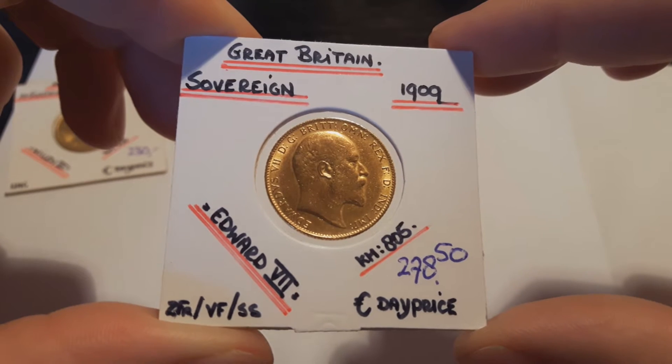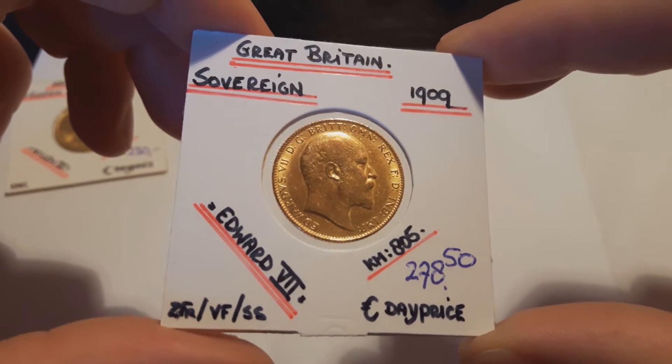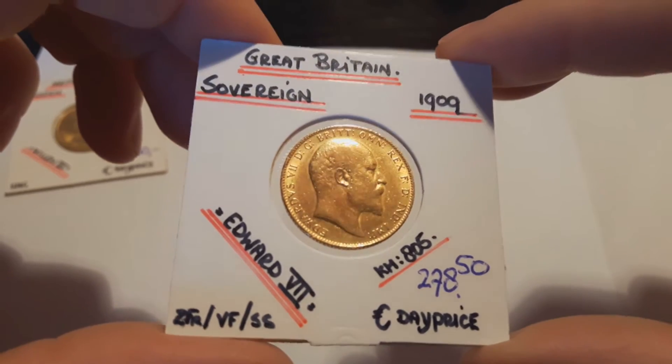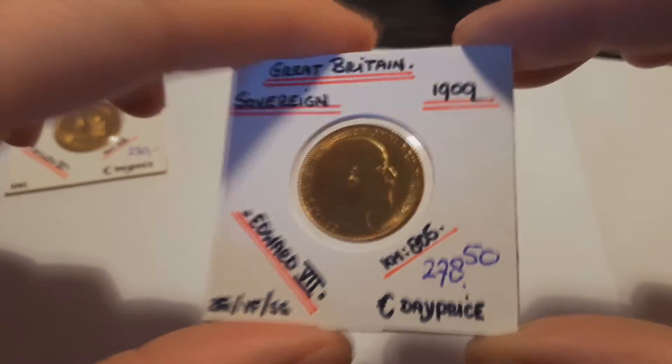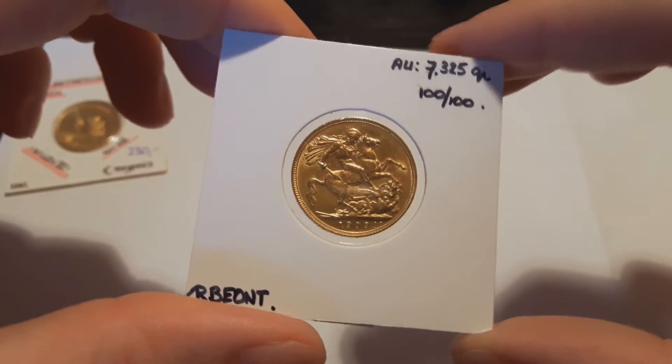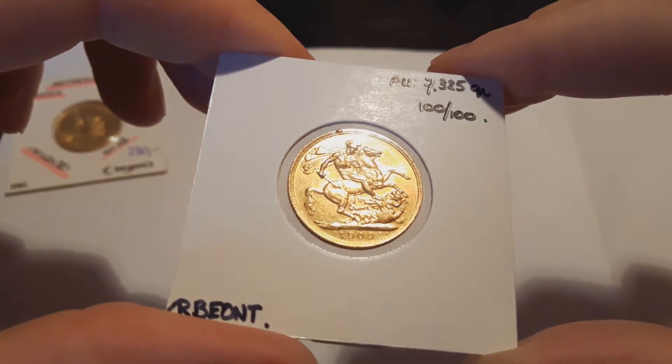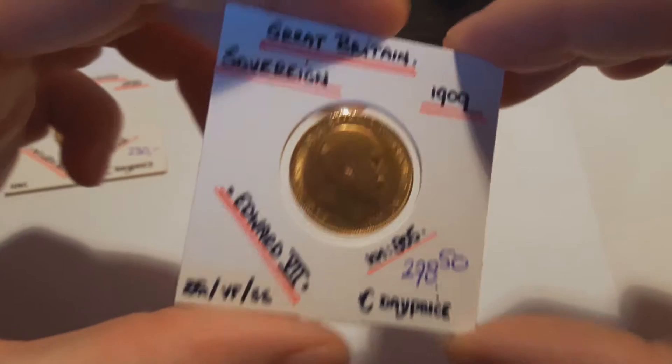The next one is a sovereign, Edward VII, 1909, with a high mintage of over 12 million. I've got this one already, but I just picked it up for a good price — it was 0.1% over spot.